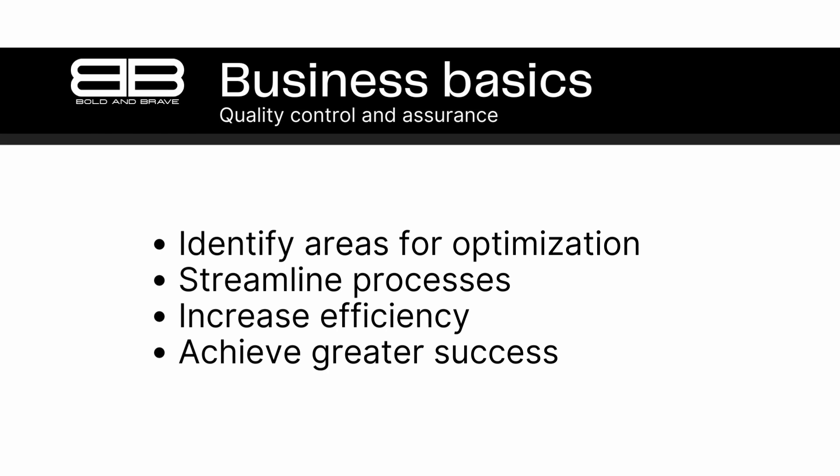In conclusion, quality control and assurance are not just about ensuring that products meet predetermined quality standards. They also involve evaluating and improving a company's processes to increase efficiency and productivity. By using these processes to optimize their operations, businesses can gain a competitive advantage and achieve long-term success.